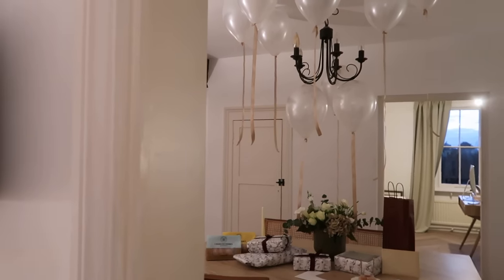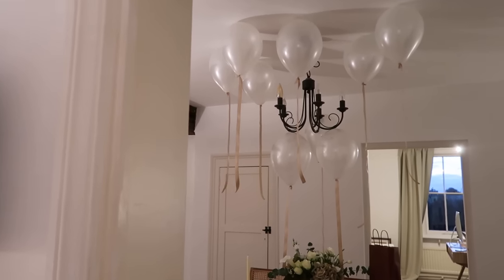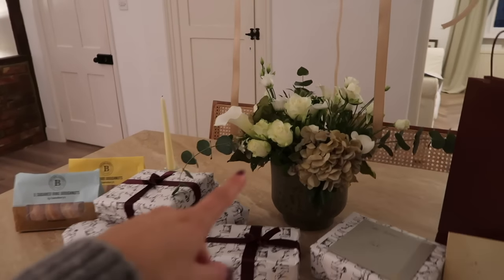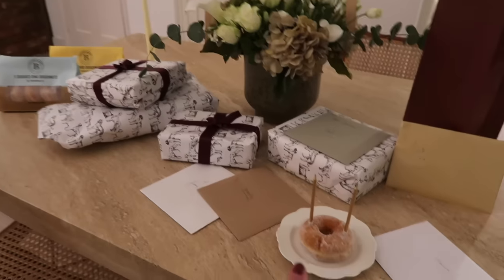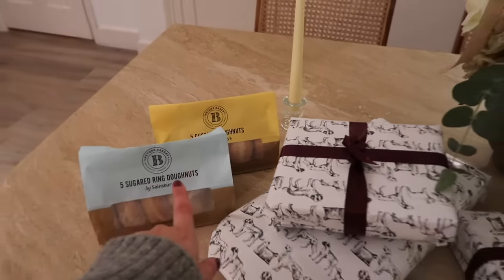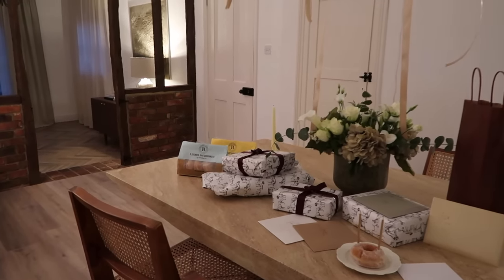I hate the black ceiling light — we'll be changing that soon — but I've stuck some balloons to the ceiling with ribbon and sticky-back tape, at different heights including around the light. On the table around the beautiful flowers I was sent from Hoped Flowers, I've put all his wrapped presents, cards from neighbours, a present from a friend, and his little donut on a plate with candles. The other donuts — sugared and custard — he can take to work.